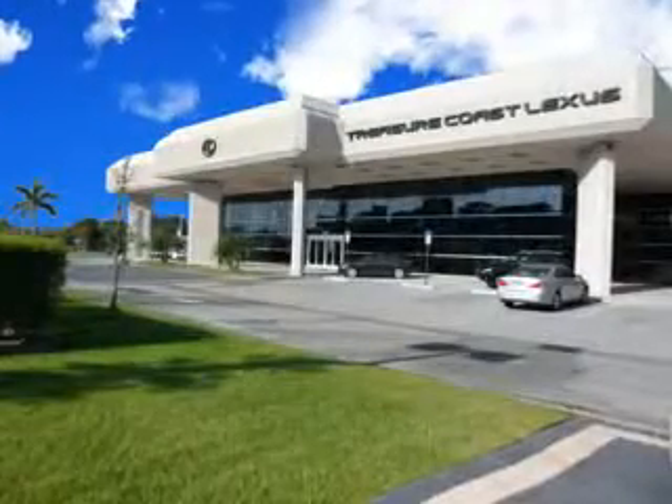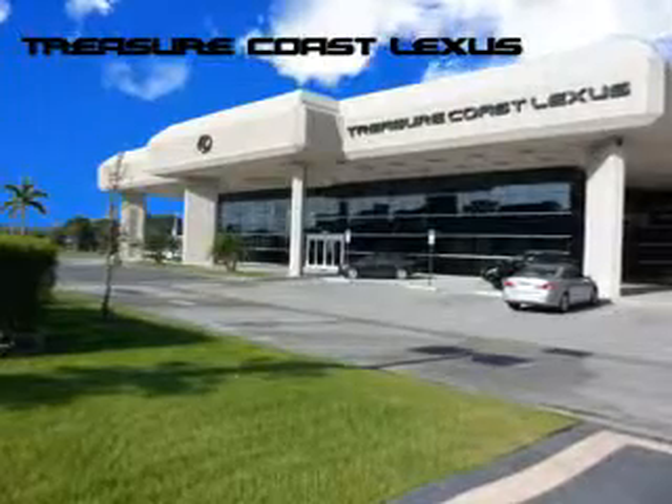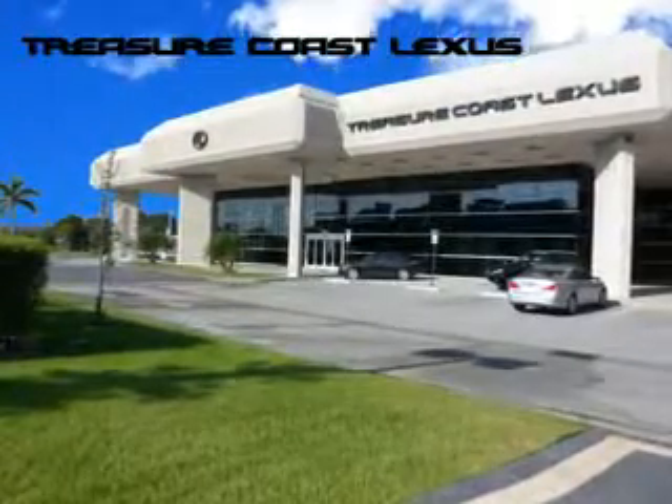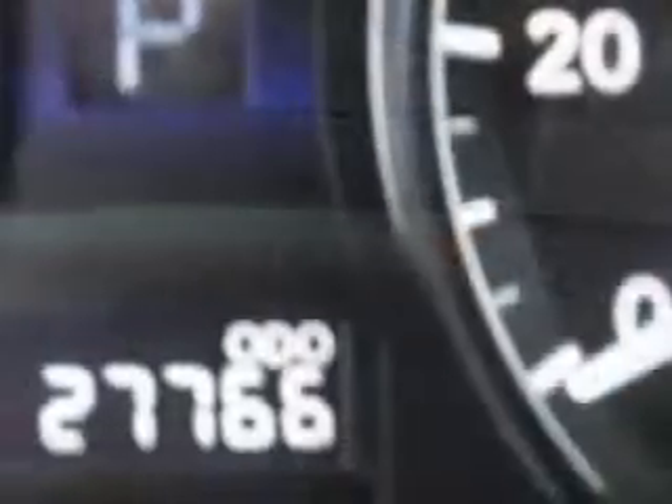Treasure Seekers, the jewel on the Treasure Coast invites you to experience the difference at Treasure Coast Lexus. Our new, certified, pre-owned, and off-brand selection is superb. Stop in today and test drive your choice. Ready for the very best? Let Treasure Coast Lexus show you what luxury really means.